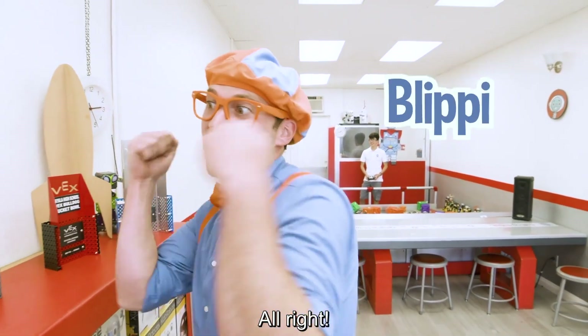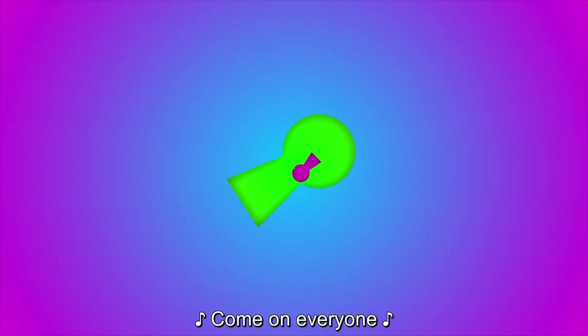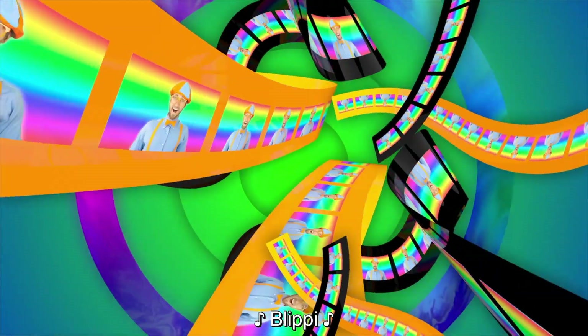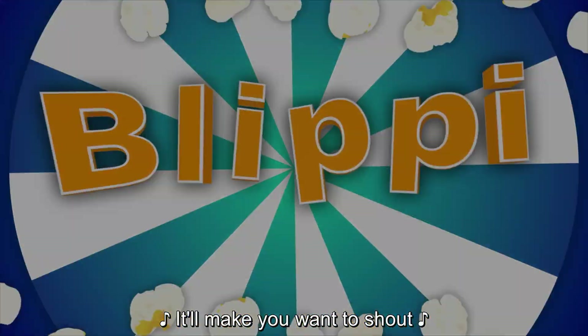All right, see you later. Bye-bye. Blippi. Come on everyone, let's make learning fun. So much to learn about, it'll make you want to shout. Blippi!